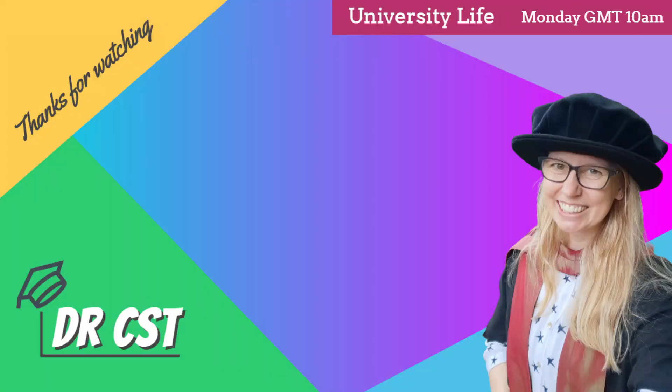Thank you so much for joining us. Please do leave me a comment — are you almost at the finishing stage of a journal paper, or a bit nervous about writing your journal publication? Let me know in the comments and I will see you next Monday for another academic video. Bye!